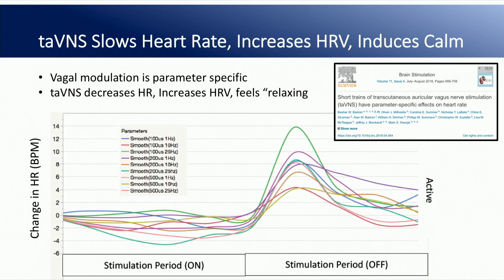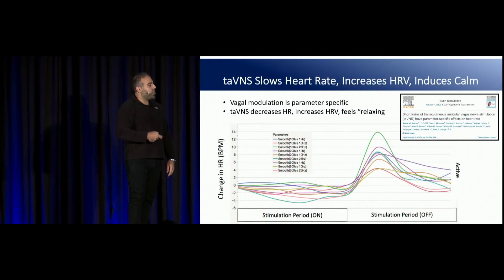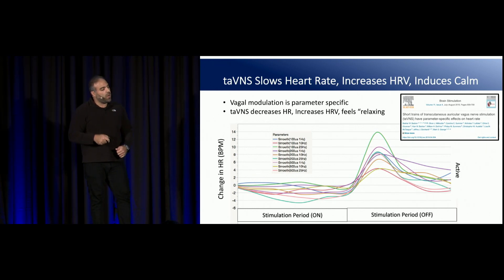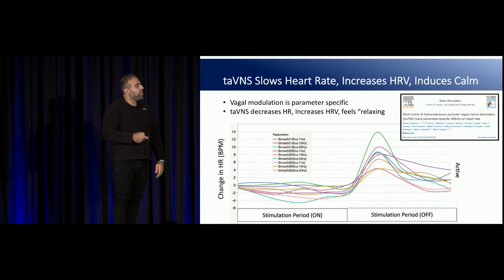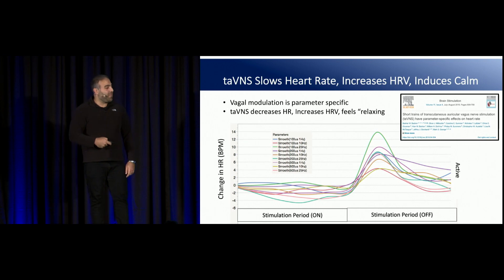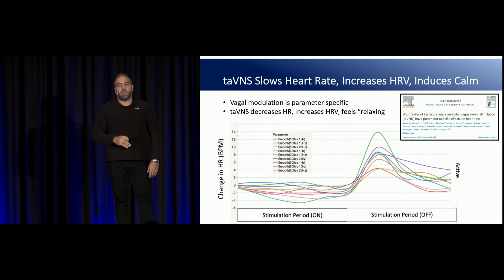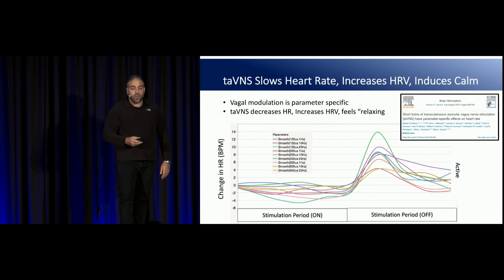When you develop new paradigms like this, you have to optimize it. We tested a bunch of different parameters in healthy people to determine what happens when you stimulate. These experiments started in 2013 and were recently published, testing auricular vagus nerve stimulation's effect on heart rate, heart rate variability, and perceived feelings of calm. There are specific parametric effects — when you turn stimulation on, depending on the parameter, you get a decrease in heart rate pretty quickly, along with an increase in heart rate variability. When you turn stimulation off, there's a huge sympathetic rebound response. This is one of the first biomarker descriptions of auricular vagus nerve stimulation in the literature.